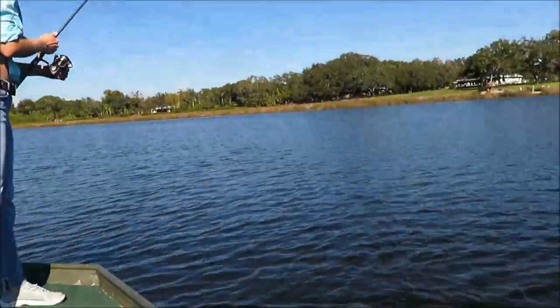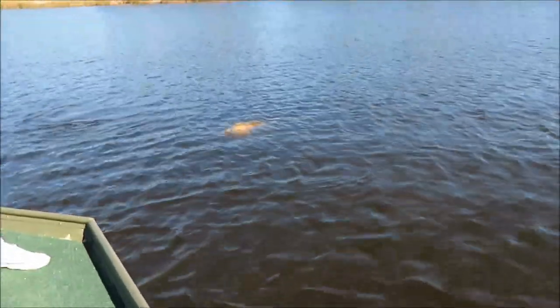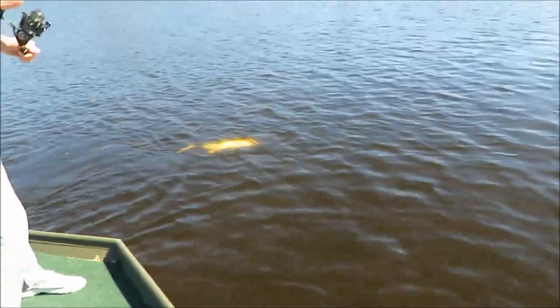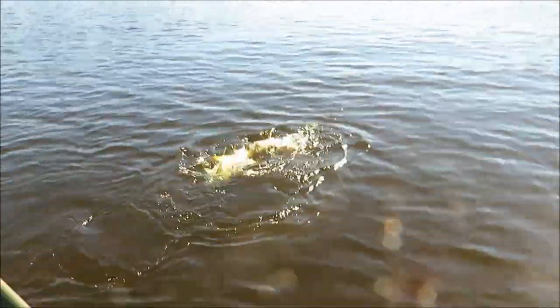There he is up on top — oh man, that is a nice one! He's a big one. I haven't caught one this big in a while. That is a hooter — he's a good size, bigger than I thought. When he came up I'm like, he's freaking big! I'm gonna have to put the camera down and get the net.